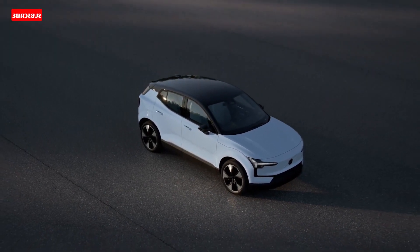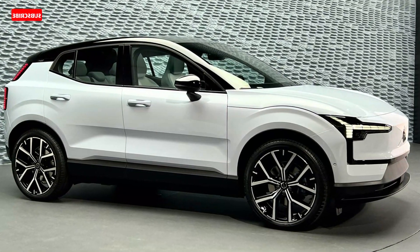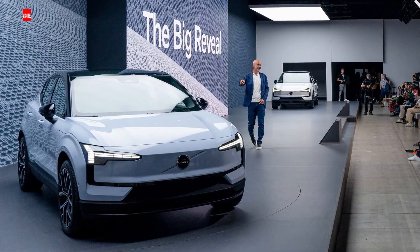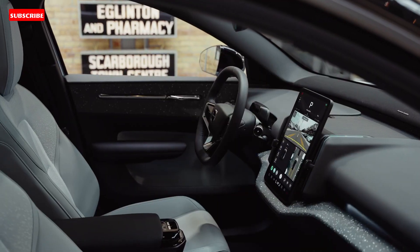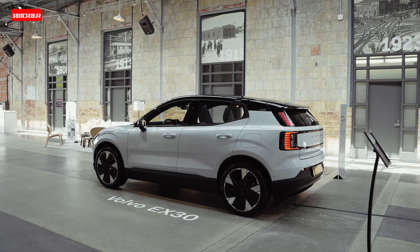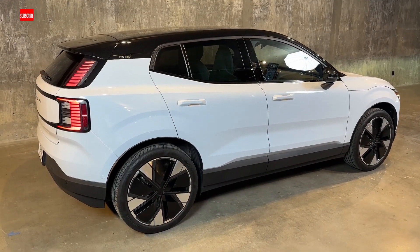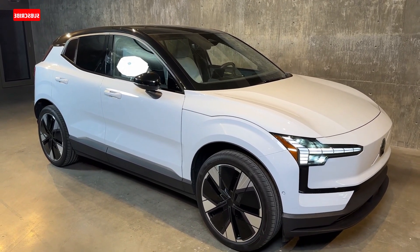Taking a page from Tesla's playbook, the EX30 features a single vertically oriented 12.3-inch display screen that serves as both infotainment and gauge display. The screen uses an updated version of Volvo's Google-based interface and features Google Maps for navigation as well as wireless Apple CarPlay. The EX30's stereo system is unique in that Volvo elected to install a sound bar across the base of the dashboard rather than individual speakers throughout the vehicle.